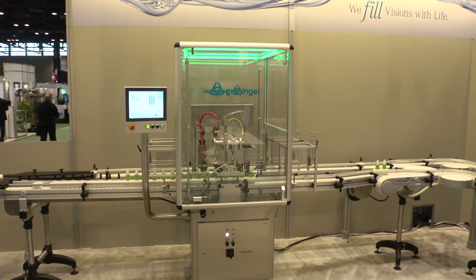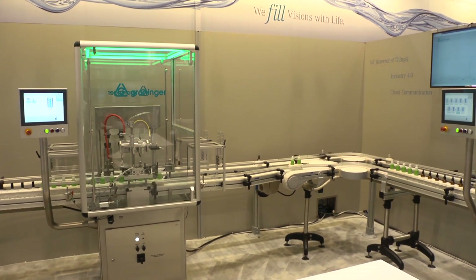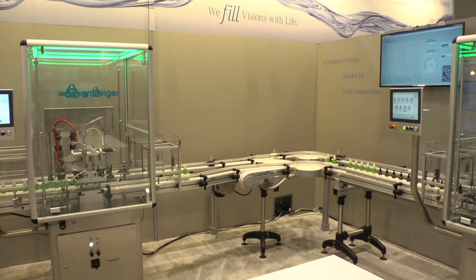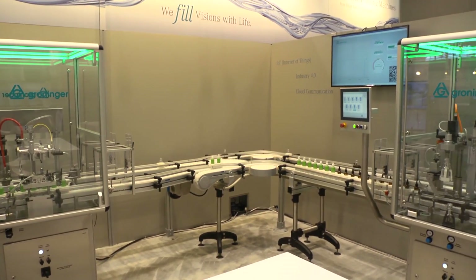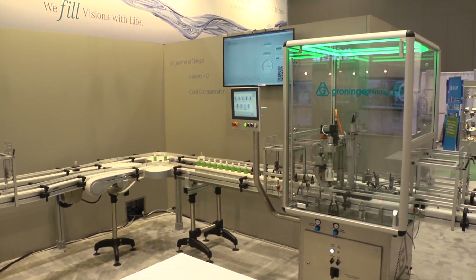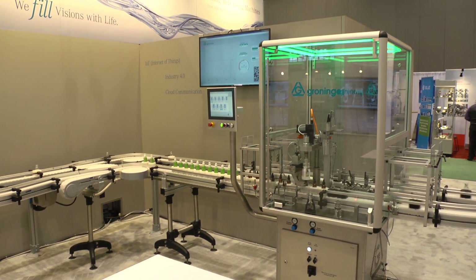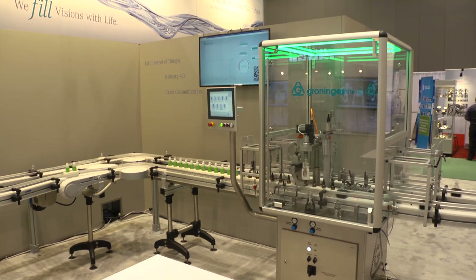Groninger is headquartered in Germany where we have two different facilities handling both cosmetic and pharmaceutical applications. In Charlotte, we decided that it was time to develop a line geared towards the American market. We wanted something semi-automated that gives you the same technology as our high-speed lines while offering a more accessible price point and letting our customers decide what works best for them.